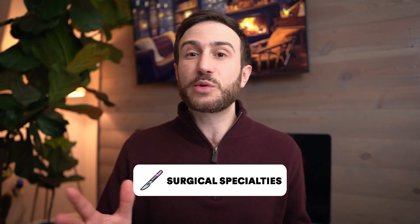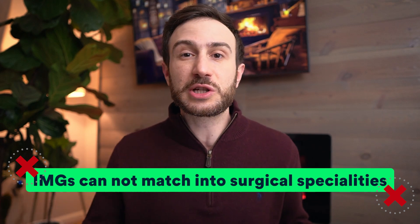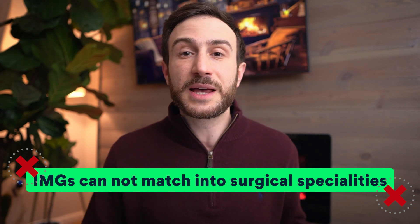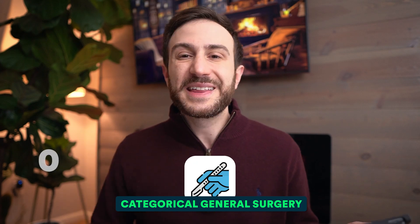Now let's talk about surgical specialties, because this is a question I get asked about a lot from applicants looking to match into surgical specialties in the US. I'm one of those people who heard the myth that IMGs cannot match into surgical specialties and should only think of medical specialties — and that is not true. I'm going to show you the numbers and data. Let's start with categorical general surgery.